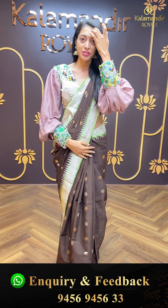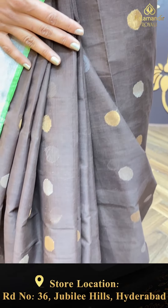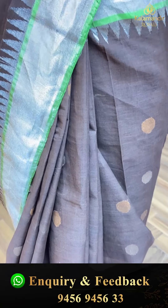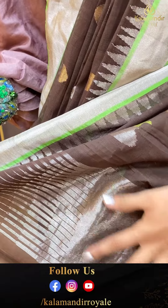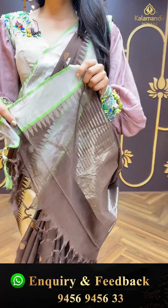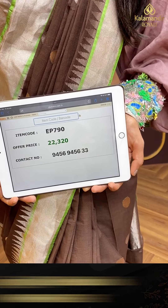Let's take a look at the first saree. Just have a closer look. As you can see, it's a brown and green colour combination. The body is plain and simple in the golden and silver zari combination. Coming to the border, it's a contrasting green colour border. Let me show you the beautiful pallu — a beautiful self-colour combination with multi-colour booties. Beautiful brown blouse. Item code is EP790 and the offer price is ₹22,320 only.